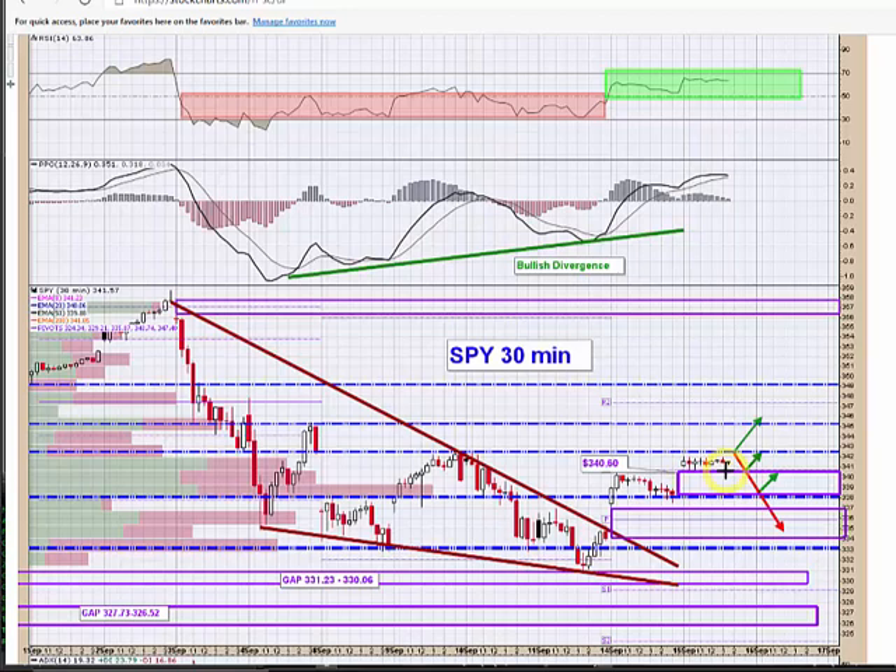Hard to tell which way it's going to go. Things look relatively strong, but it's just toggling here. Those are your key levels and they're pretty well defined.